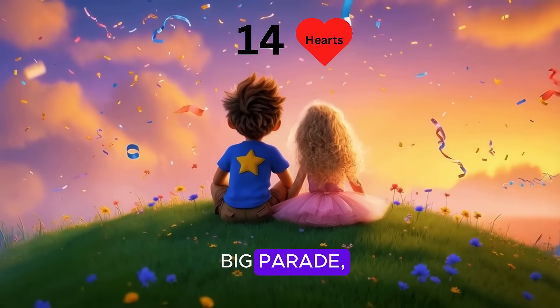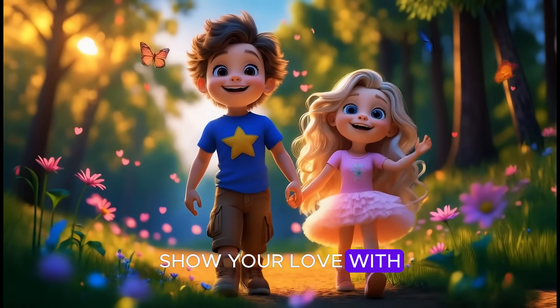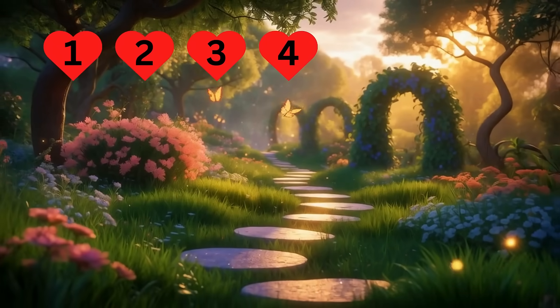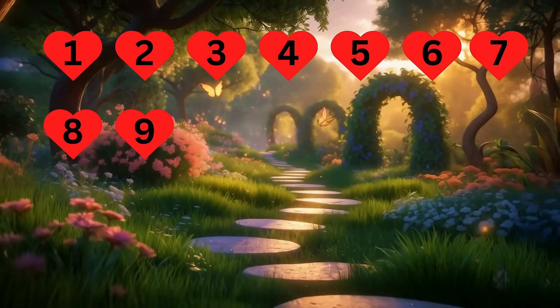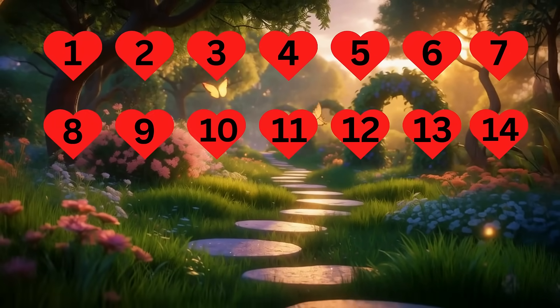Fourteen hearts in a big parade, floating high on cards handmade. Show your love with each sweet heart. Let's count to fourteen with every heart. Let's count one to fourteen: one, two, three, four, five, six, seven, eight, nine, ten, eleven, twelve, thirteen, fourteen.